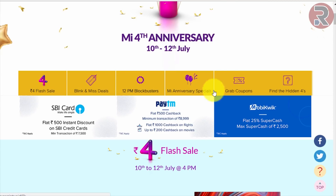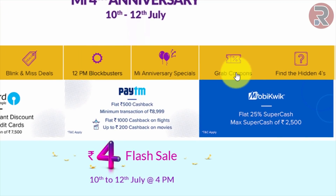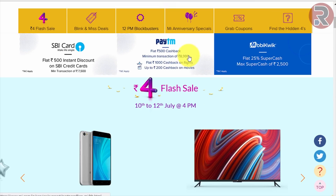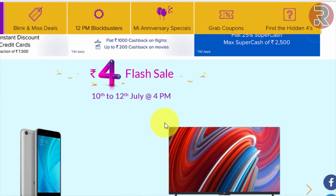From MI India there's a 4-rupee flash sale, a 'blink and miss' deal at 4PM, a blockbuster MI anniversary special where you can grab coupons and find hidden offers. You also get a 500-rupee instant discount on HDFC card purchases above 7500 rupees — any product you buy you will get this discount. You also get Paytm cashback and movie quick cashback offers.